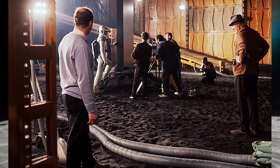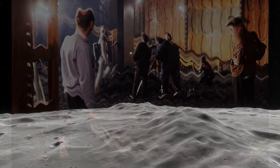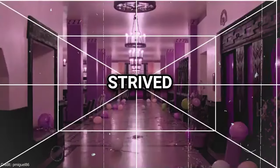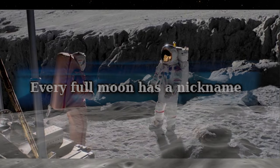The notion that Kubrick directed a fake Moon landing is absurd. Familiarity with his filmmaking style would reveal that he would have strived to shoot on the actual Moon to achieve perfection, rather than resorting to a simulated version.